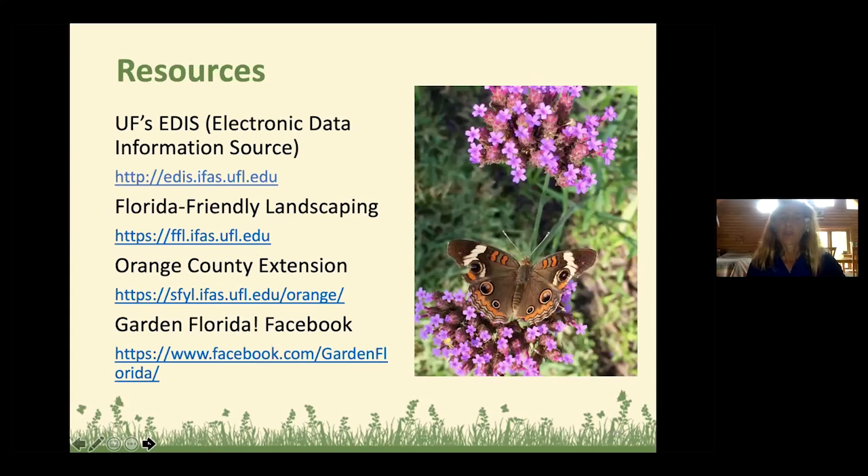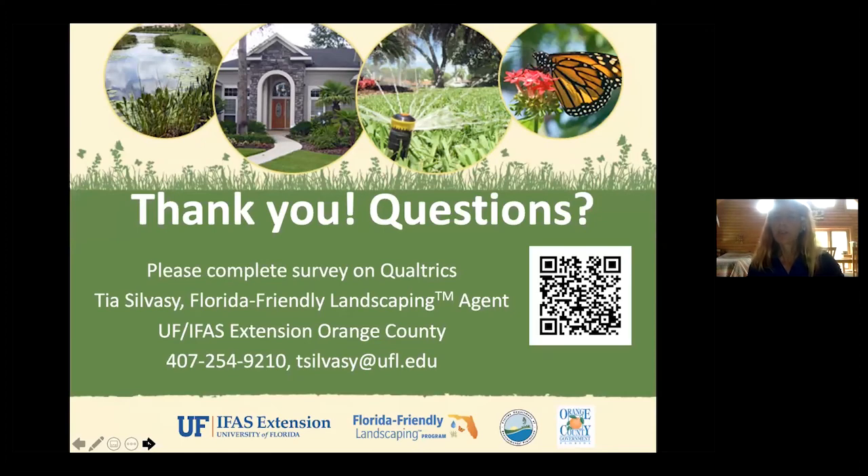Just a couple of resources about my program: I'm a Florida Friendly Landscaping agent out of Orange County in Orlando, Florida. There's a link to our statewide program, and you can follow my gardening posts on the Facebook page called 'Garden Florida.' That pretty much concludes my presentation — you can scan the QR code or use the link in the chat box to access our survey. I'd be happy to take any questions.